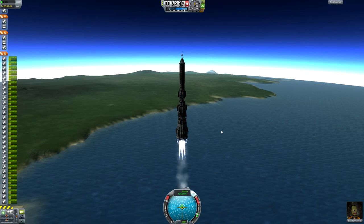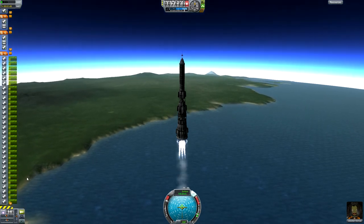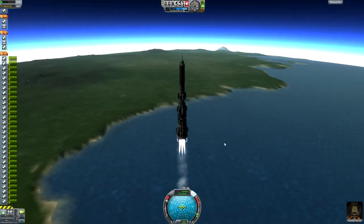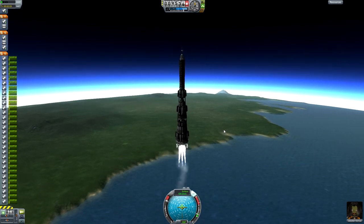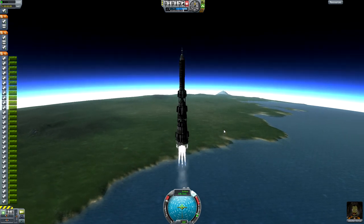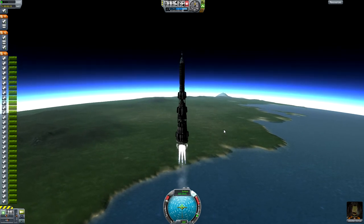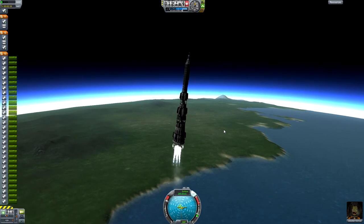For a one-man rocket, it's definitely overbuilt. I don't know if this thing has any actual place in somebody's space program, but it's just kind of cool. It looks cool and it looks very similar to the actual N-1 Soviet-era moon rocket.